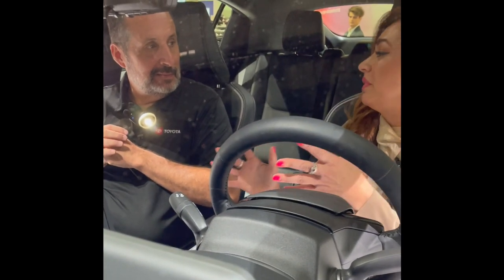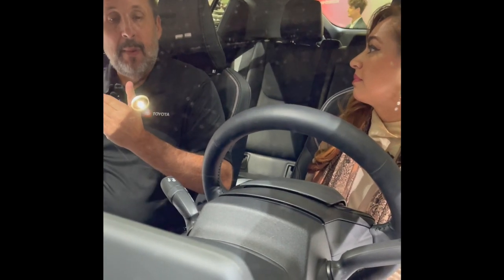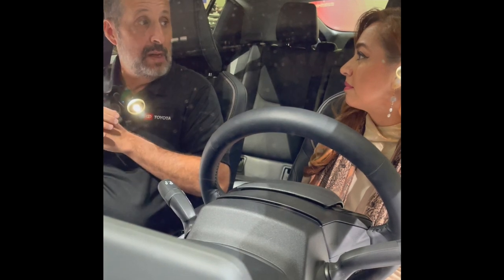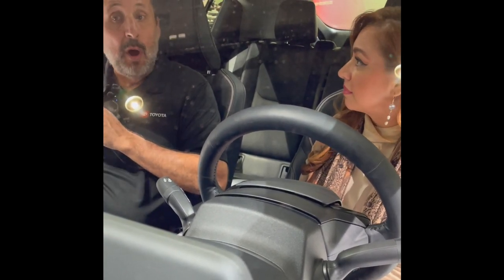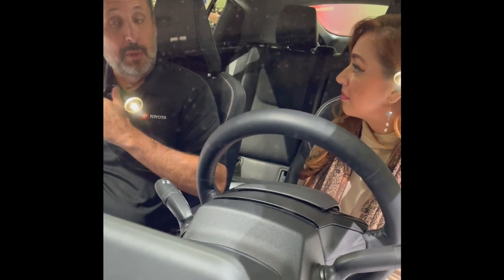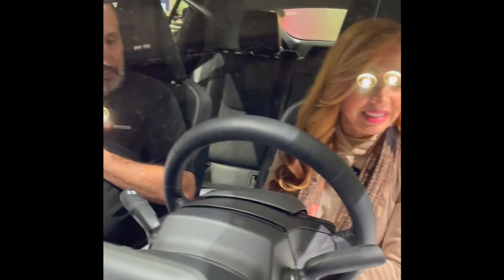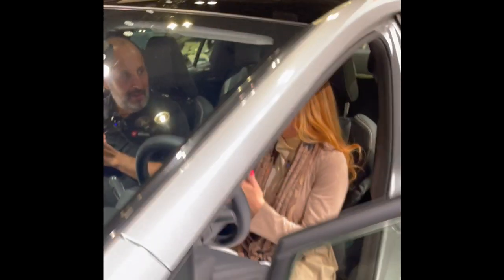What is the driving range? The MPG on the LE front-wheel drive version is 57 combined — a bump up of three miles per gallon over the current generation. This is a beautiful vehicle. I love seeing brand new reimagined technology, especially for Toyota. Thank you so much for sharing that with us today. It's a pleasure speaking with you.